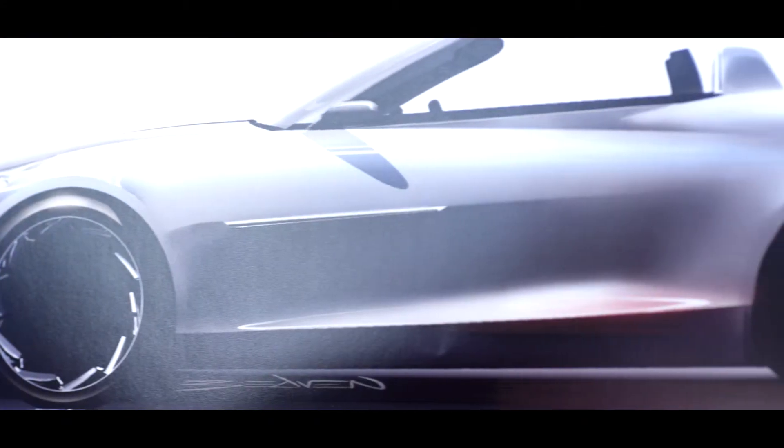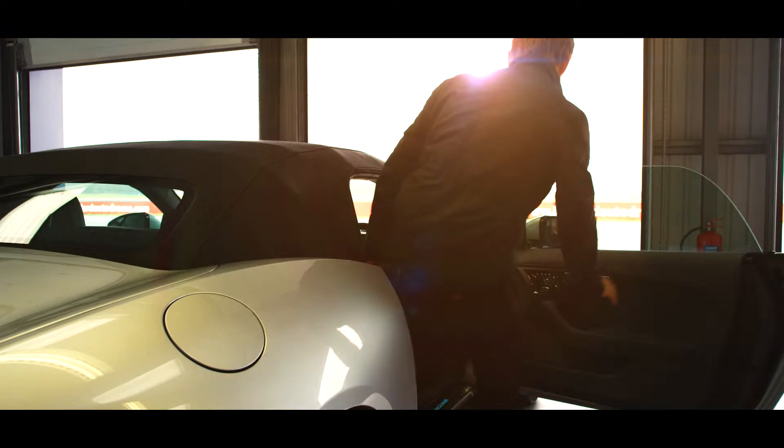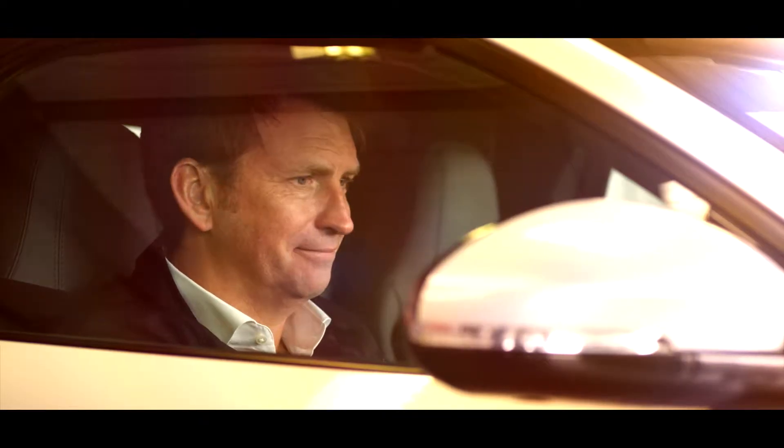We use technology to help us deliver the design language on F-Type. Take, for example, the door handles. When you unlock the car, the door handle presents itself to you. So it's a good example of the car feeling alive and animated and actually extending its hand to greet you.